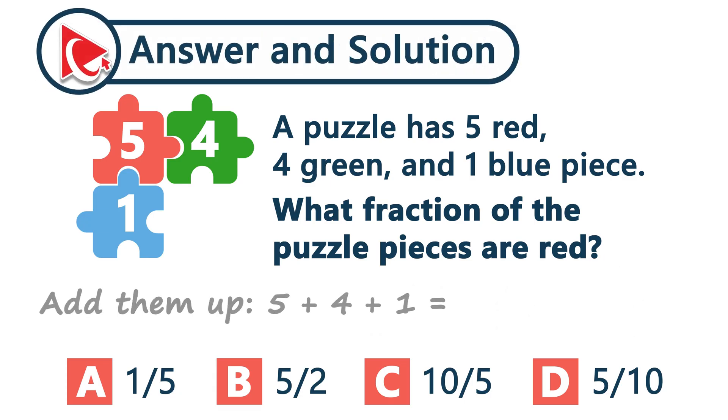Let's break it down. Add them up: five plus four plus one equals ten total pieces. Now just take the red ones — five out of ten. That's five-tenths of the puzzle. And the correct answer here is choice D.